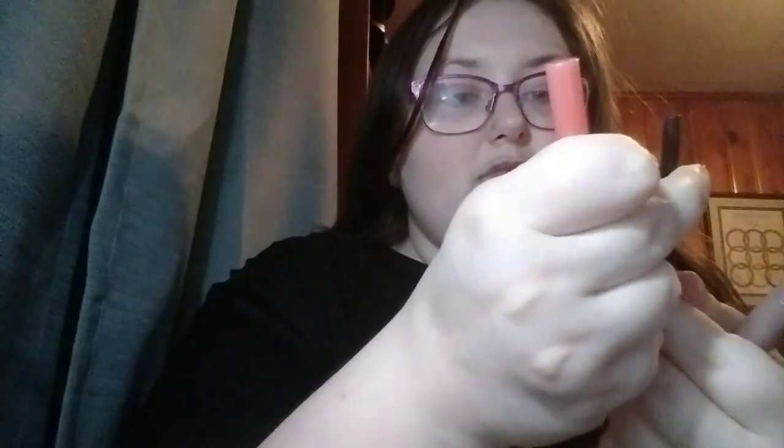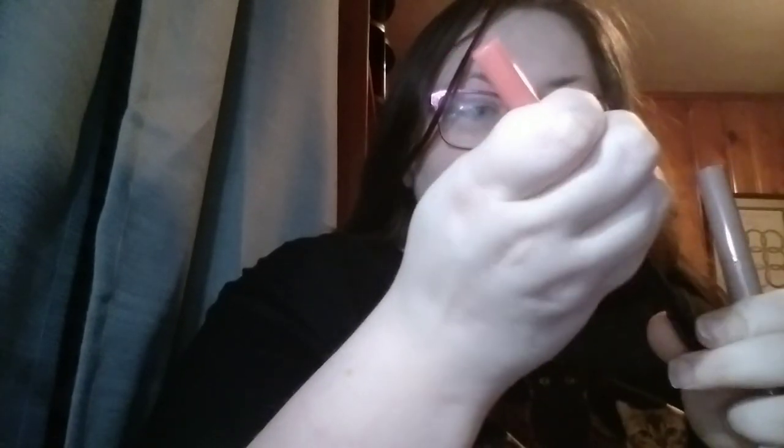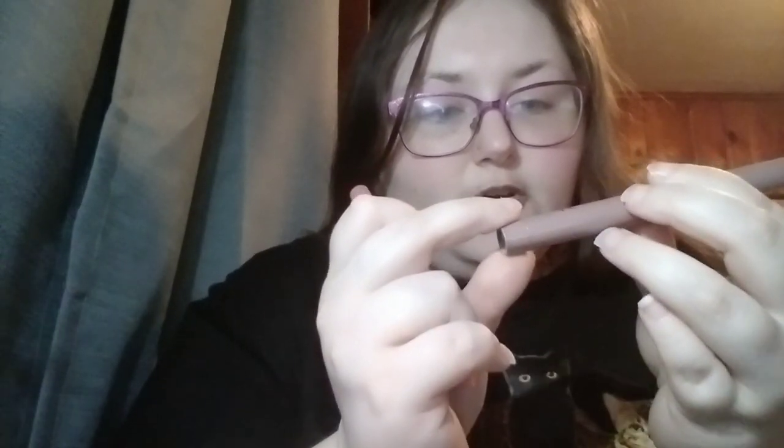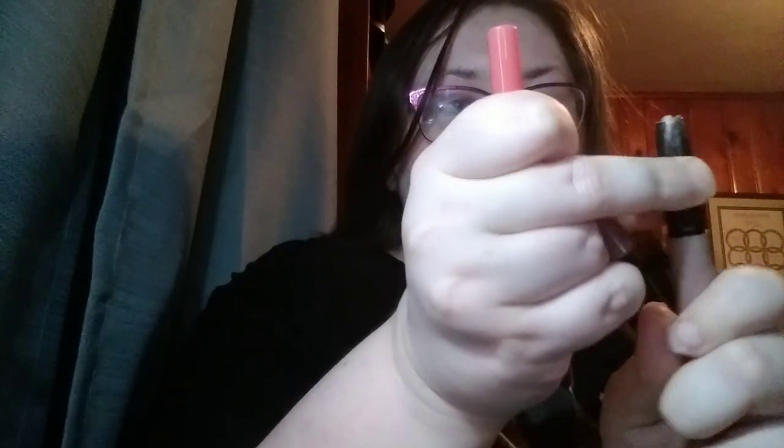I used up the Sex Kitten mini and the ELF bud shadow stick in Magnetic Pull. I'm very happy about that.